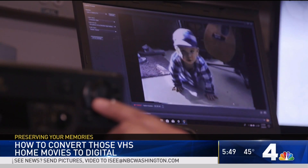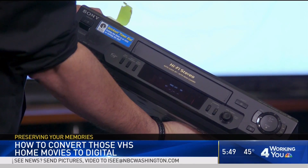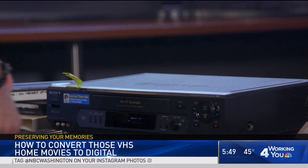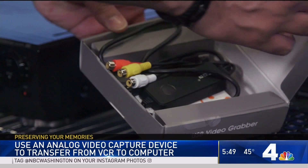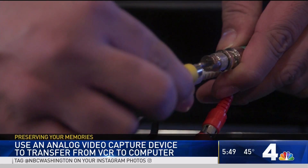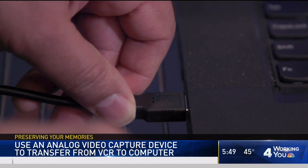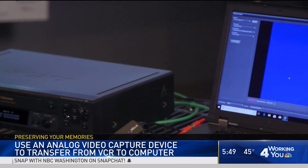If you want to do it yourself, you will need a VCR. Sites like eBay and Craigslist may have low-priced options. You'll also need something called an analog video capture device — look for one that comes with software. It has audio and video inputs on one end for the VCR and a USB on the other end for your computer, allowing you to capture what's on your old tapes and digitally transfer them onto your computer.